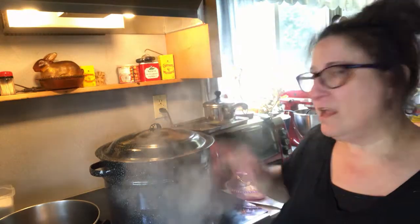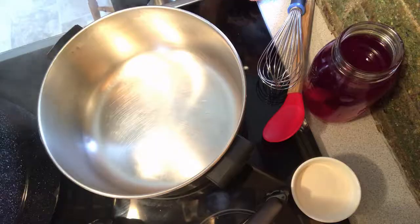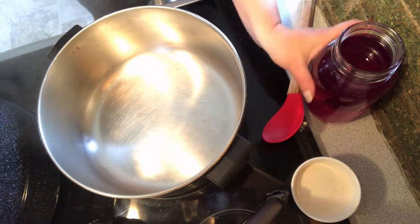Let's move over to the stove, grab our pectin, and get going. You can see we've got the big pot going for the water bath process. The jars are still in the warm dishwasher. It's going to be foggy over here — very steamy. If I wear my glasses they'll fog up, so let me get the camera over this pot so you can see what's going on.